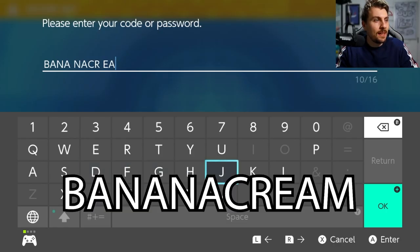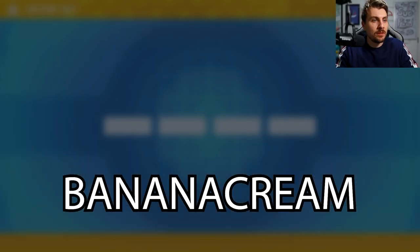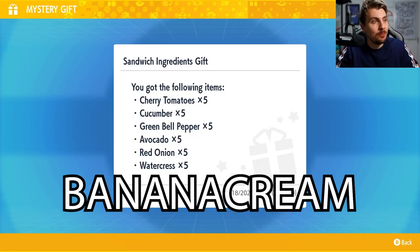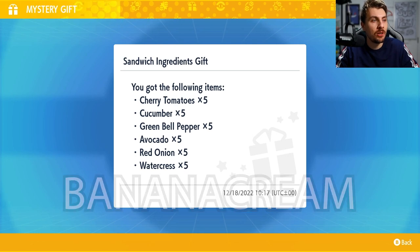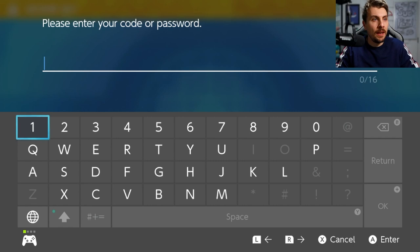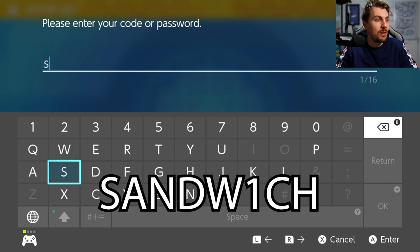The code for day six is 'Banana Cream' — that is the code for day six. You do get a different selection this time: cherry tomatoes, cucumber, green bell peppers, avocado, red onion, and watercress. So yeah, a more varied one.